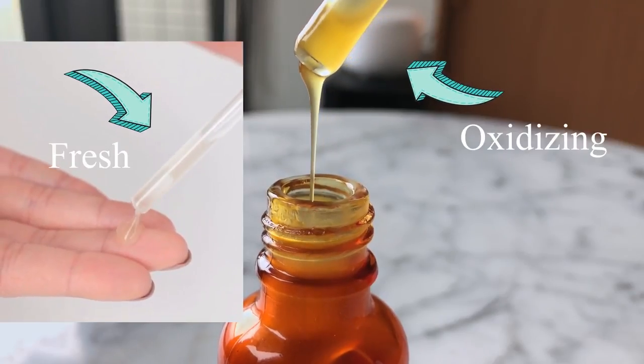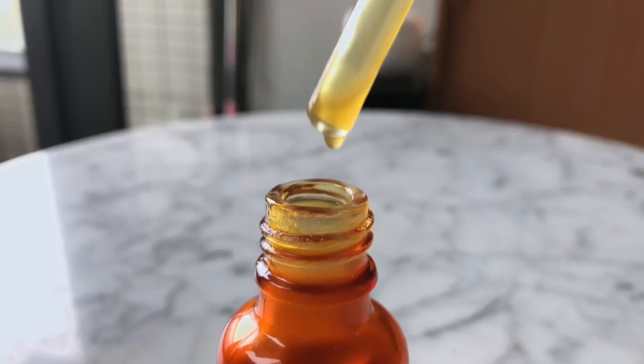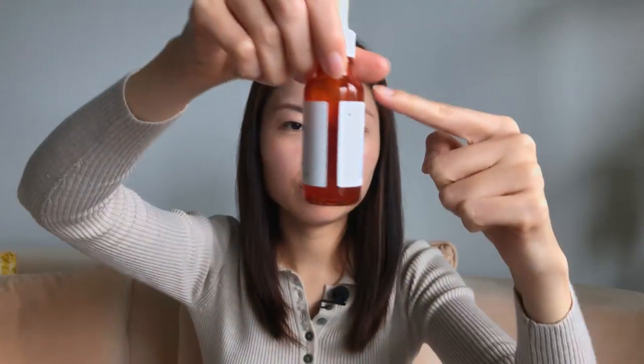You really need to finish the whole bottle within two months, otherwise the vitamin C in the product would not be effective anymore. Most other brands' products can last six months or more once opened, but this one is only two months. I really don't think I would purchase this product again, and I would not recommend it. There are other vitamin C serums that are effective and don't oxidize so quickly.